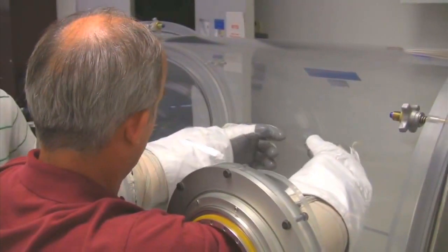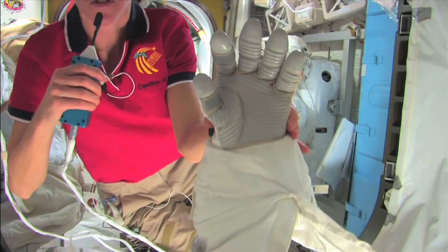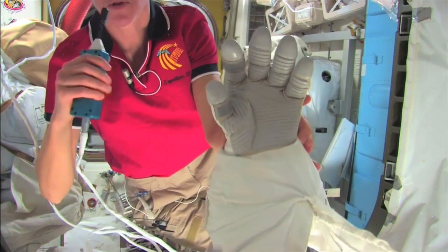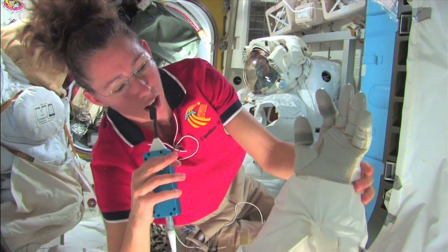If you've ever looked at your hand and really thought about how your fingers move and all the bones and muscles and the complexity of a human hand, it's really hard to recreate that in the engineering world. So the gloves ended up being the hardest thing to create. The glove has a little bit different material on the hand so that we can get a little bit of a tactile feel when we're wearing the gloves.